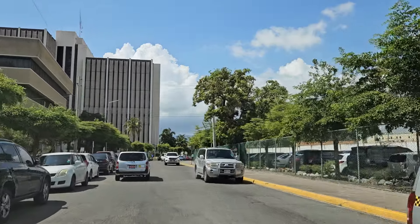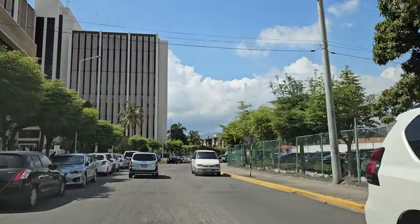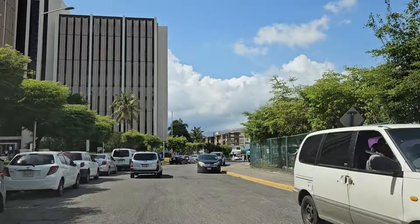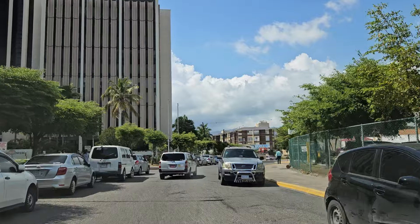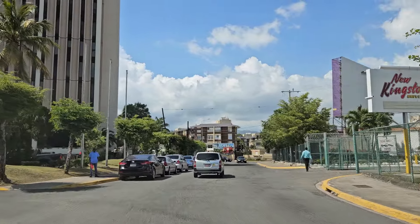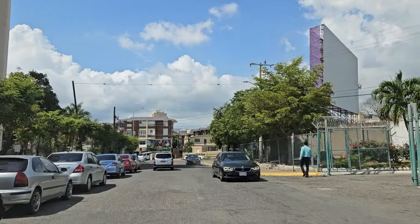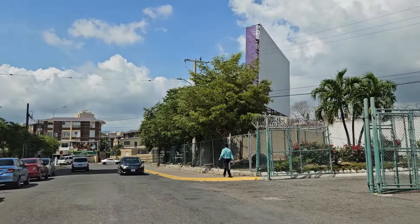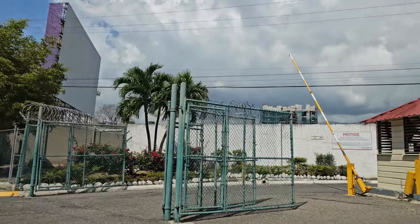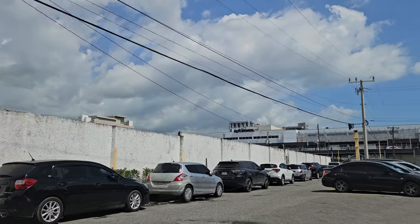From the 1970s to 2023 — about 50 years — the Pegasus was the tallest building. But all of a sudden buildings are just getting taller and taller. Over here is where the New Kingston cinema used to be, and this is where I think, if they were to build a skyscraper in Jamaica, it would be right here.